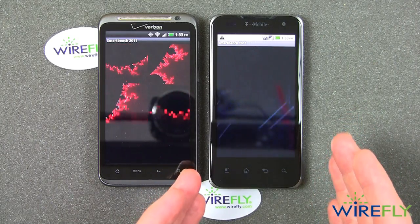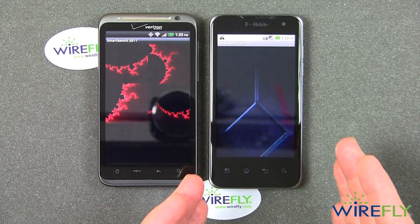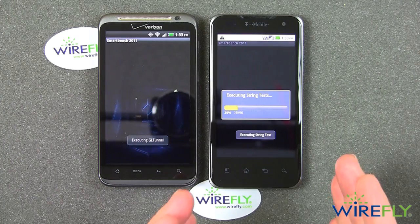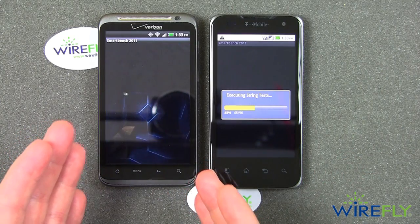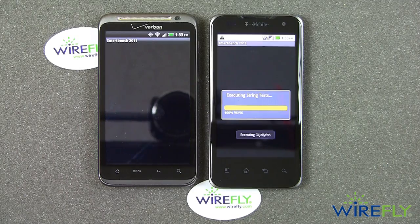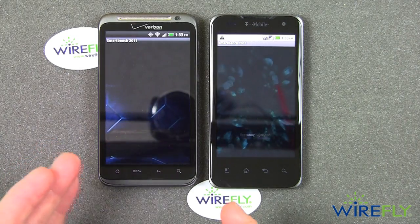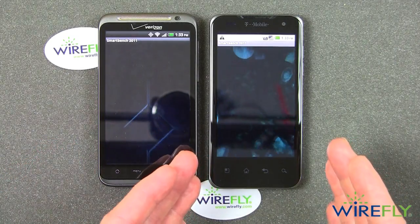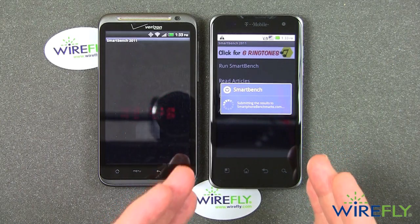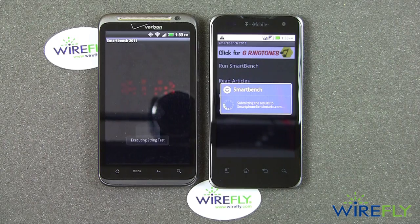Look at the G2X screaming through these graphics tests, almost like the phone is mad — it's just flying through those graphics tests. On the other hand, the Thunderbolt goes through it at a much more stately pace. So you can already see that the Thunderbolt is falling behind. This is the last of the tests — it's called the jellyfish test, and it looked like it was throwing those jellyfish back at me.